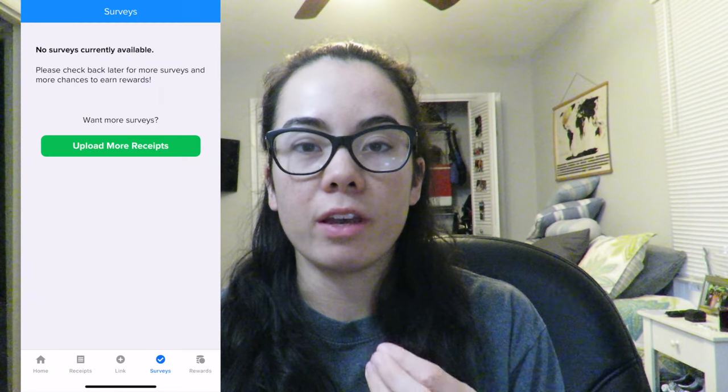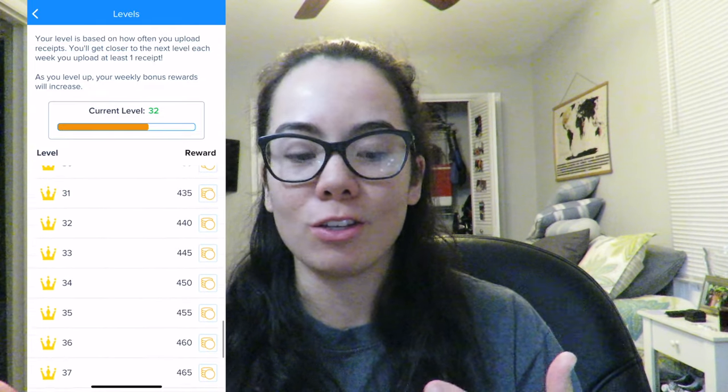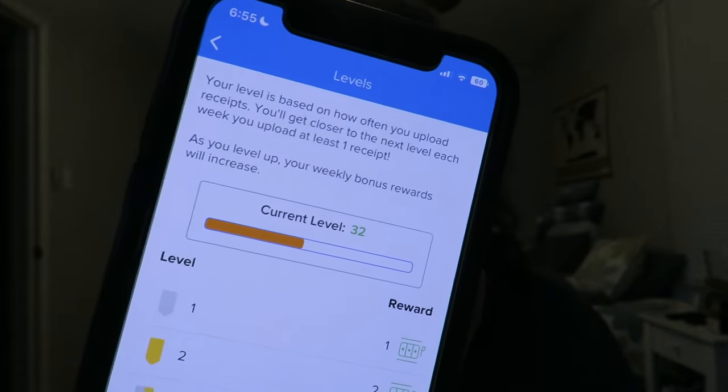Other ways you can get coins within the Receipt Hog app: they often do surveys. If they notice a certain product you purchased, they will send you a survey for that product. Another way to get more coins is through what they call Hog Levels — their way of incentivizing people to use the app longer. I've been using the app for a very long time, so right now I am on level 32. For every week that I scan a receipt, I go up a little bit in that level, and for every level you hit, you get additional coins.